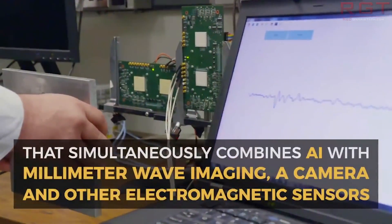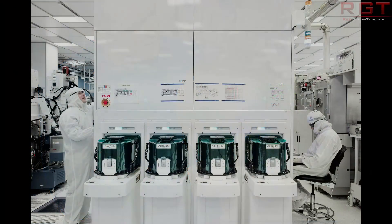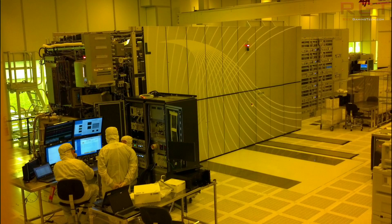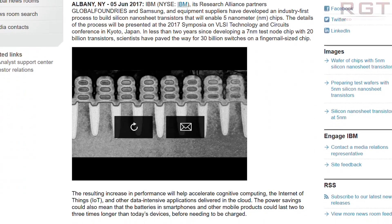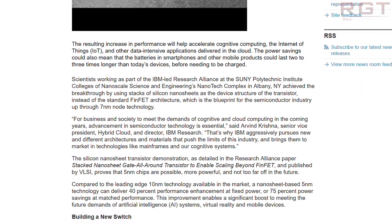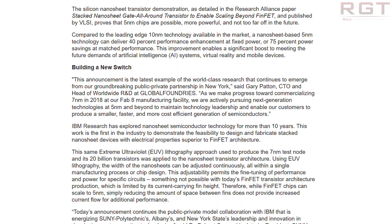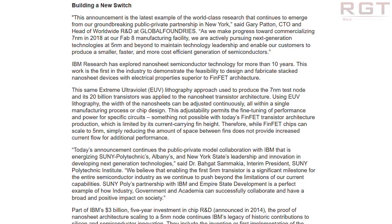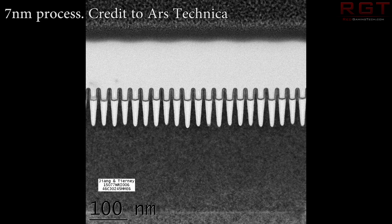IBM have announced a partnership with Samsung and GlobalFoundries. This partnership isn't 100% new, but it is very important what they're doing. To quote IBM: 'For business and society to meet the demands of cognitive and cloud computing in the coming years, advancement in semiconductor technology is essential. That's why IBM aggressively pursues new and different architectures and materials that push the limits of this industry and brings them to market in technologies like mainframes and our cognitive systems.'